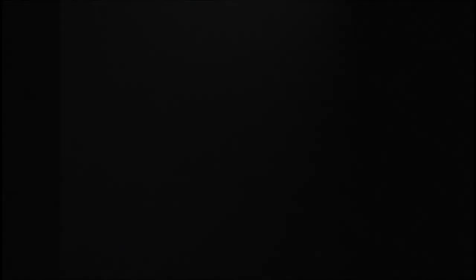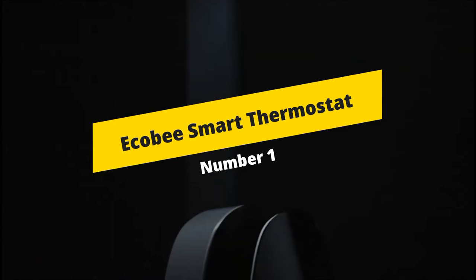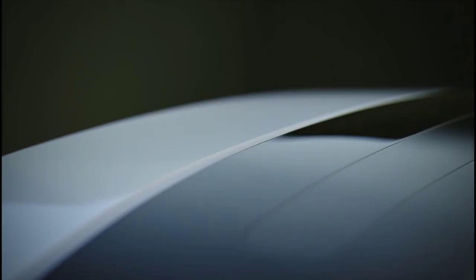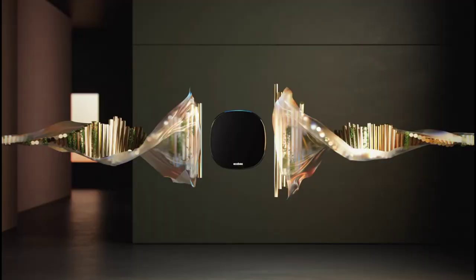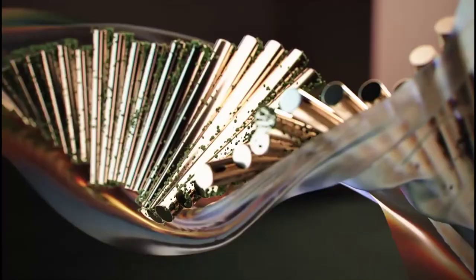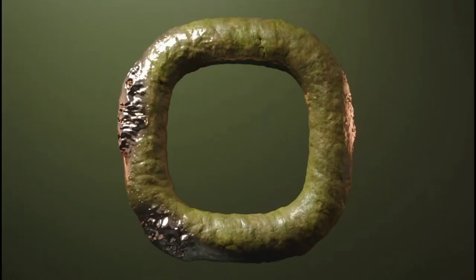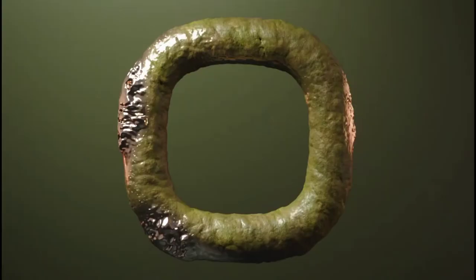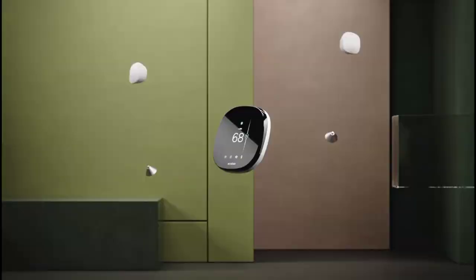Number 1: ECOBI Smart Thermostat — the best smart thermostat overall. The ECOBI Smart Thermostat looks and acts much like the ECOBI 4, but with a few big improvements. It's among the best Alexa-compatible devices because it offers all of Alexa's features including calling, messaging and drop-ins. The new ECOBI also has a much better speaker and Spotify support, so it's now good for playing music if you are looking for a device to provide some background tunes.